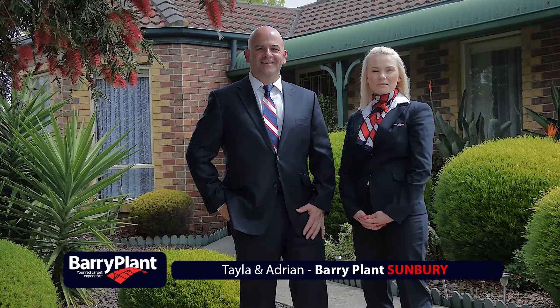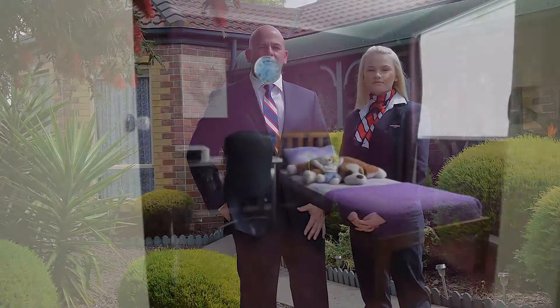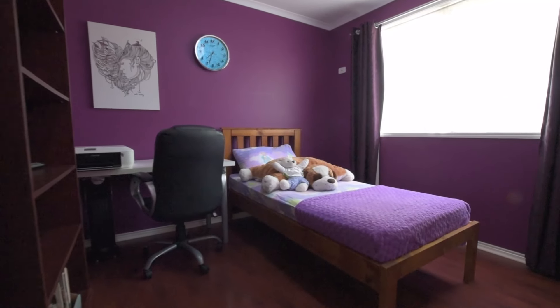Hi, I'm Adrian Sacco and I'm Taylor Giles, and we both represent Barry Plans Sunbury. We'd love to take you on a tour of this beautiful three-bedroom property we have for sale at 1 Woodfield Place in Sunbury. Come on, let's go and take a look.